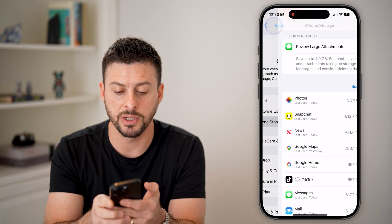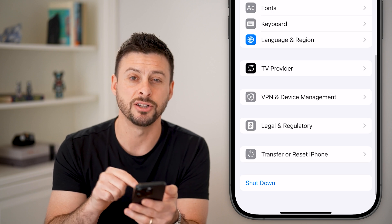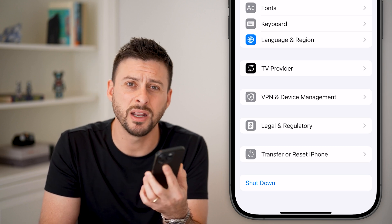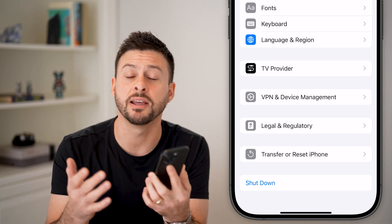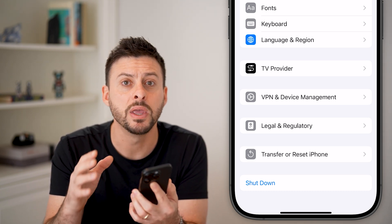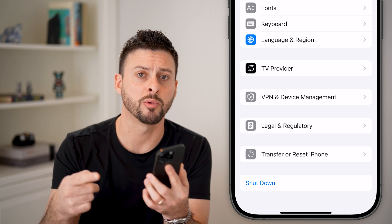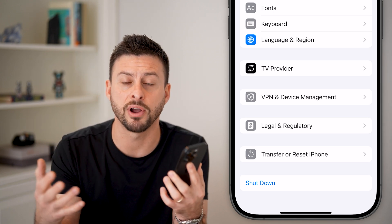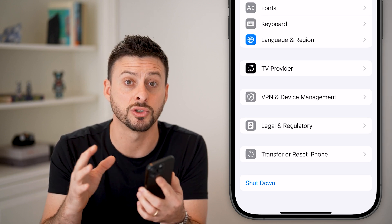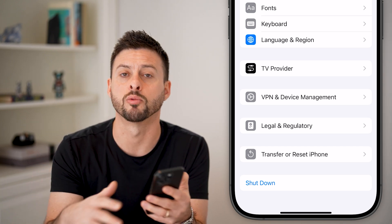The last thing I would recommend is going back out of here, and on the General screen scroll to the very bottom and hit Shut Down. This seems simple, but you'd be surprised how many times just turning your phone off, waiting 20 to 30 seconds, and then rebooting it fixes a lot of issues — especially if your phone is glitchy or lagging. The iOS operating system could have been running for days or weeks without a proper reboot. By rebooting it, you give it a fresh new version of iOS to run on, and going through the process of shutting down and restarting will clear out all of that cache management and reset everything.